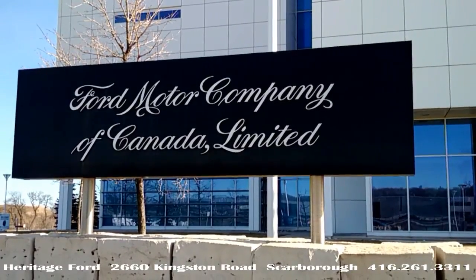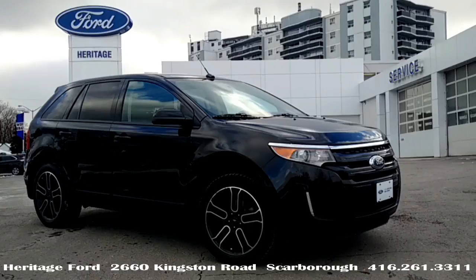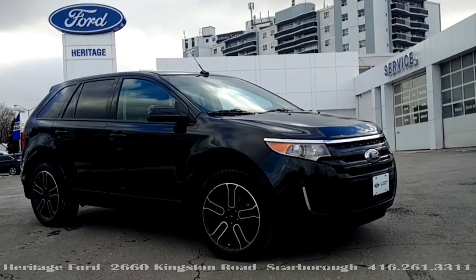Brought to you by local fans — remember, the Edge is built in Oakville, Ontario. Trust the CPO program. Come home to Heritage.